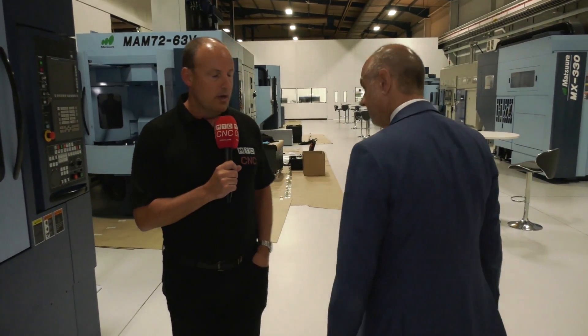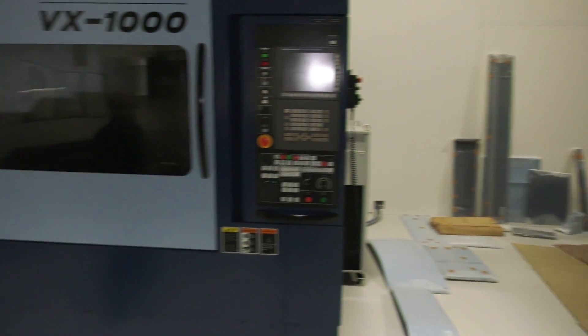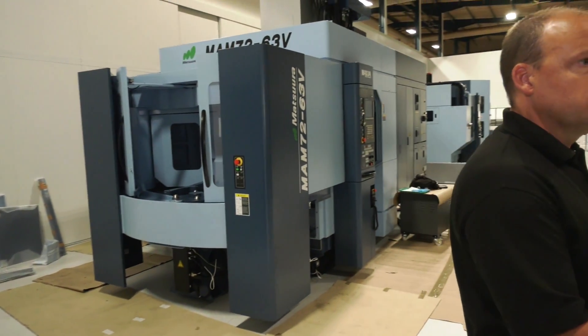We're going to have a look at some of the machines that are going to be on show. I'm thinking here VX1000, three axis machines. We'll have the VX1000 on show along with obviously the MX330, which is to my right, the MAM72 behind you, and others as we walk around.